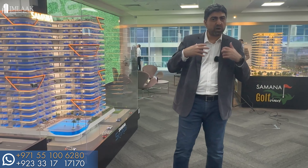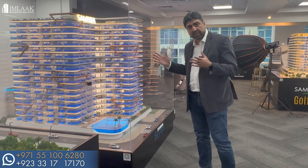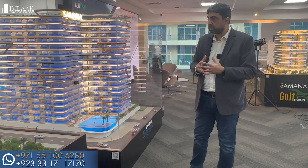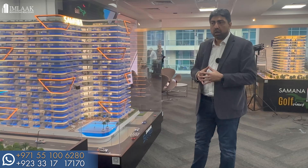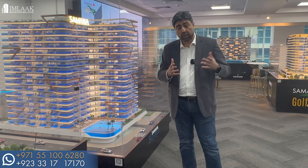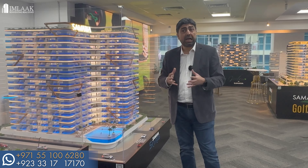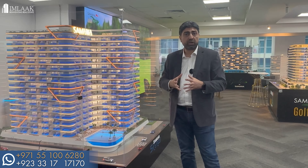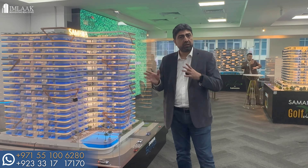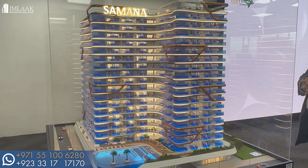Right now I'm standing in front of Samana Skyros. Skyros is one of my favorites because of its potential for short-term rental income. The location is ideal — near one of the biggest hospitals in the Middle East, which brings in a lot of medical tourism clientele. The location is in Arjan; we visited yesterday and it's very well developed with a lot of business activity. In the future it's going to be very central — you can reach Port City, Dubai Hills, the Meadows, JVC, all within 10 to 15 minutes.